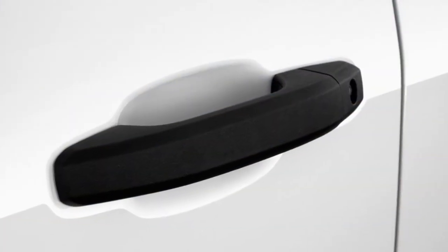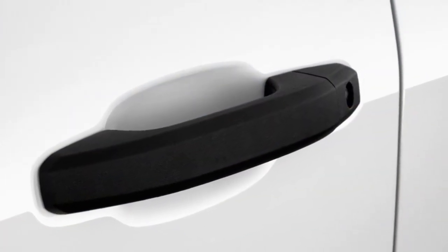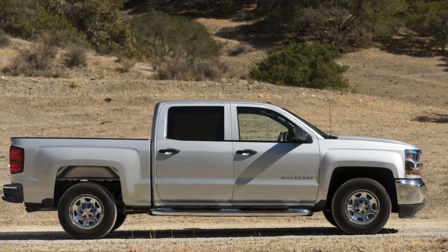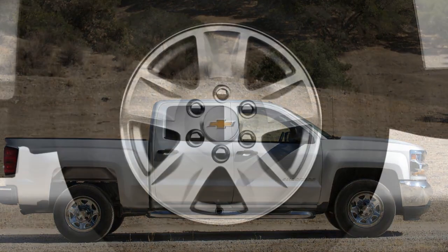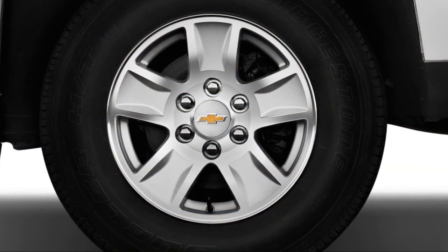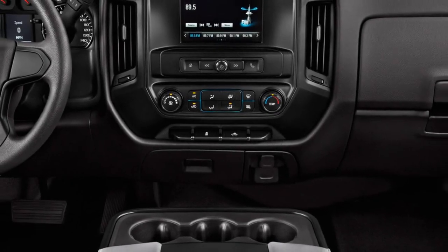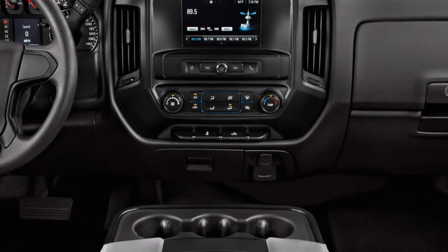No Silverado 1500 is basic this year, thanks to the addition of a rearview camera paired to a 7.0-inch touchscreen audio system. HID headlights, Bluetooth, and power locks are also standard at even the lowest point of the Silverado hierarchy. Work your way up to the LS and LT and you'll find all the expected creature comforts.